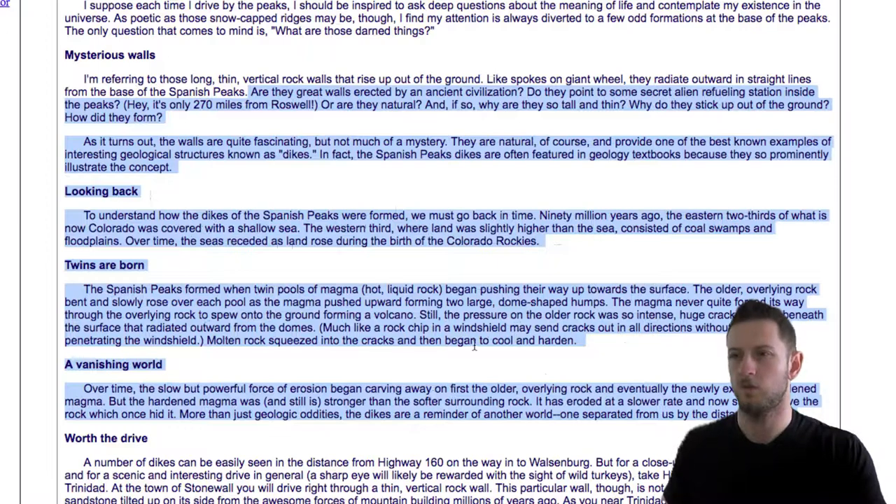Molten rock squeezed into the cracks and then began to cool and harden. Over time, the slow but powerful force of erosion began carving away on first the older overlying rock and eventually the newly exposed hardened magma. But the hardened magma was, and still is, stronger than the softer surrounding rock. It has eroded at a slower rate and now stands above the rock which once hid it. More than just geologic oddities, the dikes are a reminder of another world, one separated from us by the distance of time.